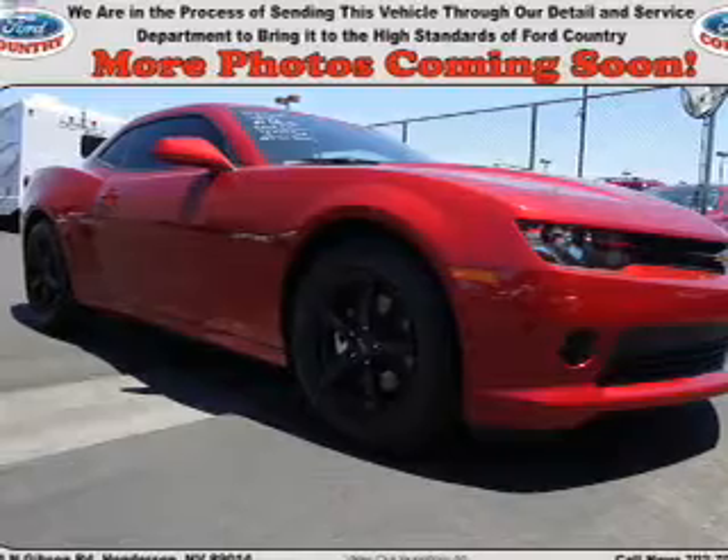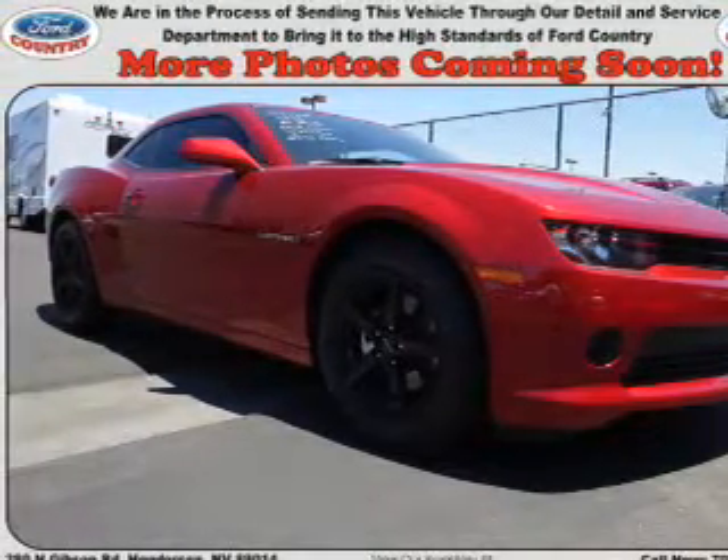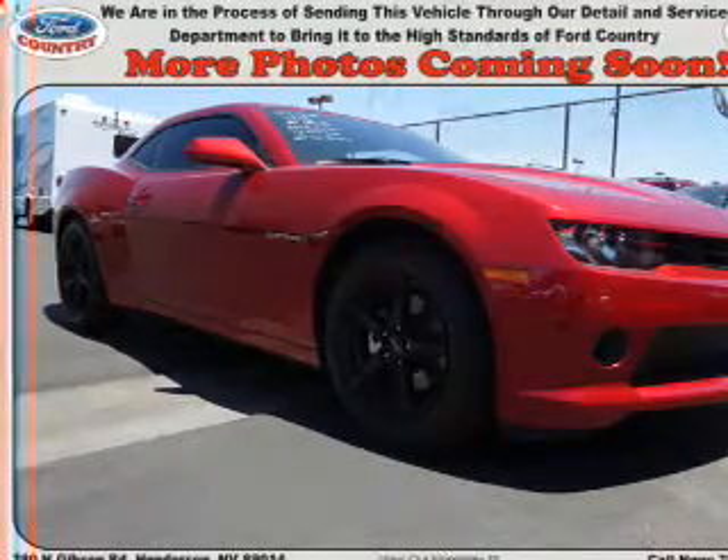It's powered by rear wheel drive, a 3.6 liter, 6 cylinder engine, and a 6 speed automatic transmission.